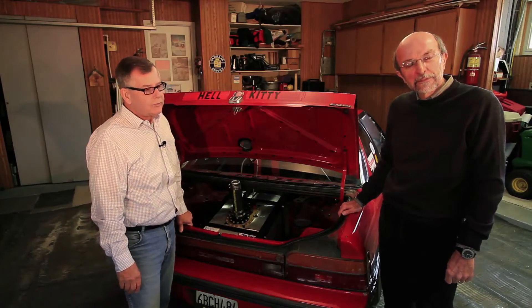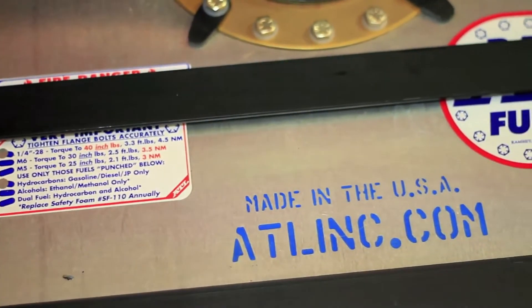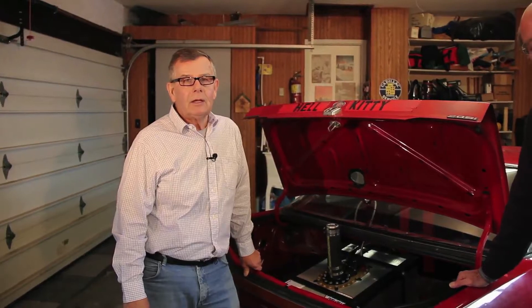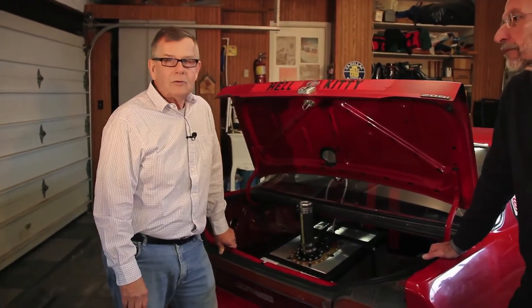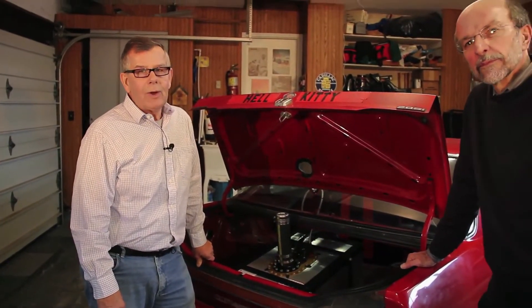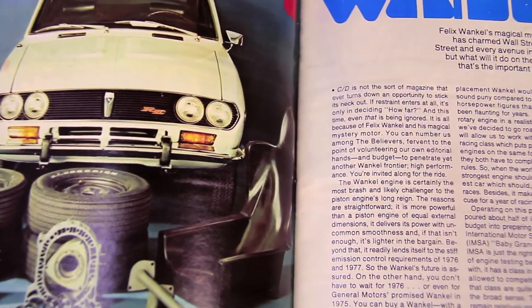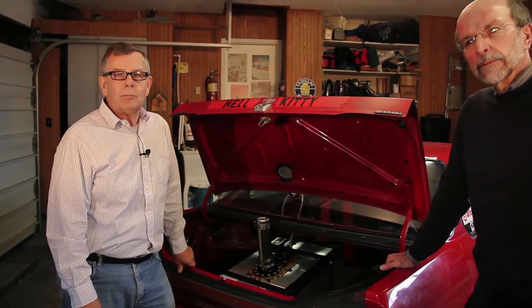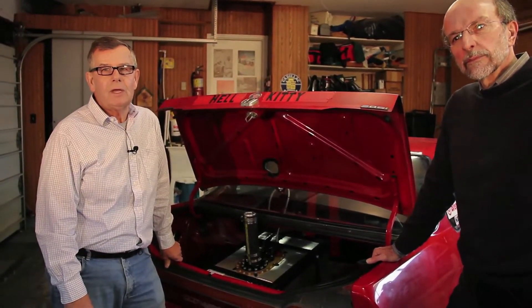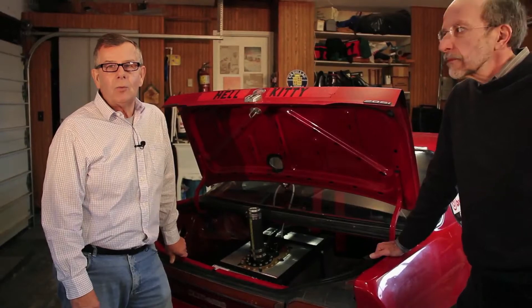When we were considering the move to a fuel cell, naturally we gave ATL top consideration for a number of reasons. First of all, they're a sponsor of Lemons — the Lemons organization actually sells ATL cells at a discount to competitors. Another reason is we had prior experience with them: years ago we raced a Mazda in BF Goodrich road racing that had an ATL cell that worked very well. We also put one in a twin-engine Honda CRX we built in the 80s. ATL is the preeminent manufacturer for cells — they've been in business for 40-some years and are the largest in the world.